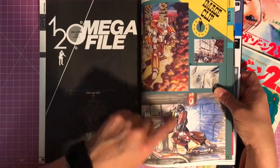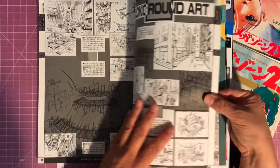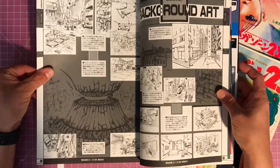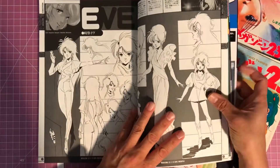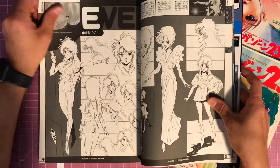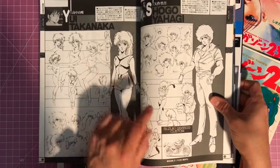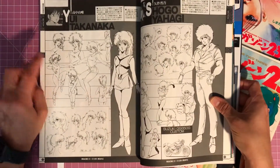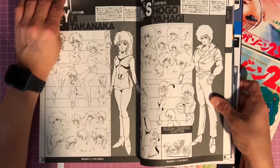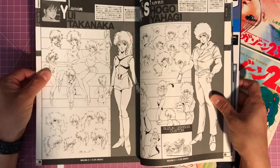Some artwork here — really beautiful. And then you get into all the file artwork, and this is a great model sheet of Eve with a lot of headshots and different outfits. Then you get Shogo and Yui, but you don't get a double-page spread like you did with Eve — which kind of tells you who the main character of this movie was.